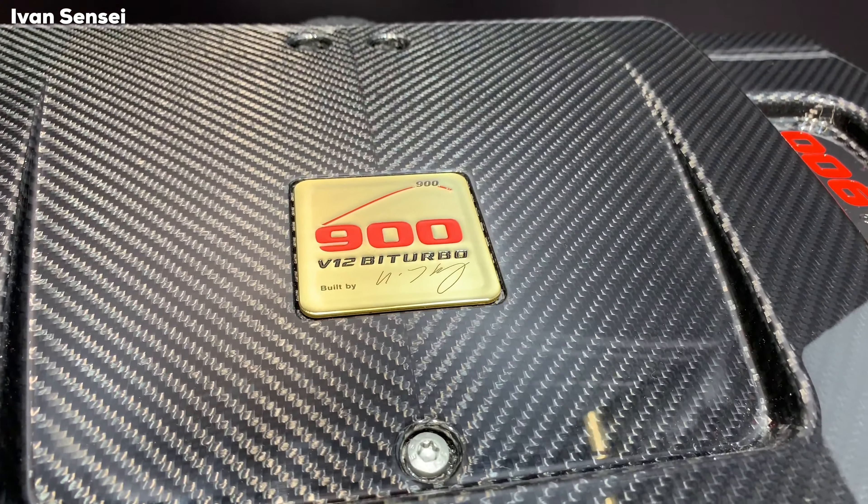The interior upholstery is completely different and so are the materials — you can see them on the floor — so everything is reworked by hand at the Bottrop Brabus factory. These are the real wheels, and here we can see the large spoiler. There is also a wheel delete on the doors — if you want you can do it like that, or you can leave the wheel there. And this is a badge as well.